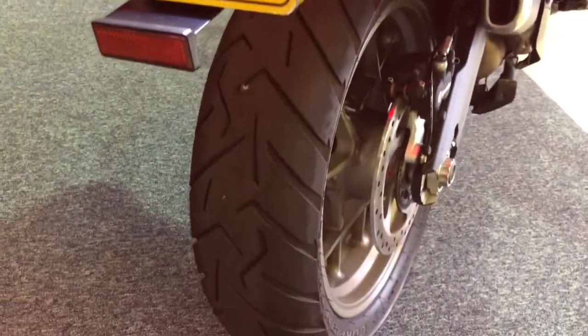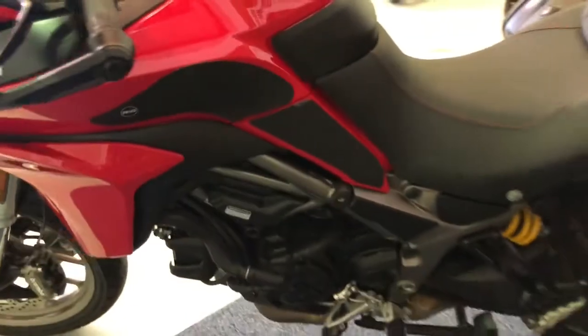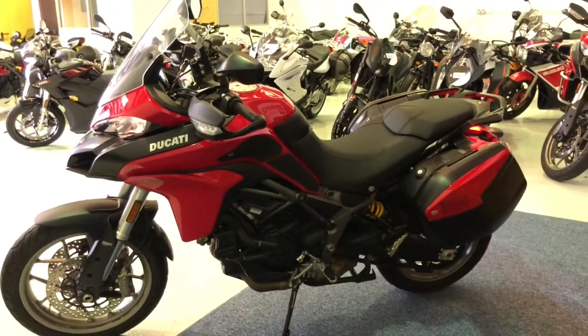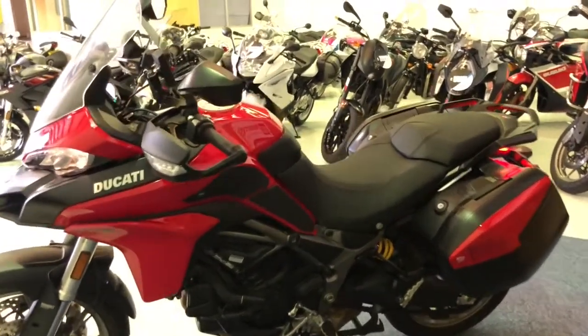Absolutely lovely condition this bike. Back tyre — plenty of life left on there. This is a stunning looking bike, absolutely ready to take you away on a tour or to get you to work and back every day with no problem.